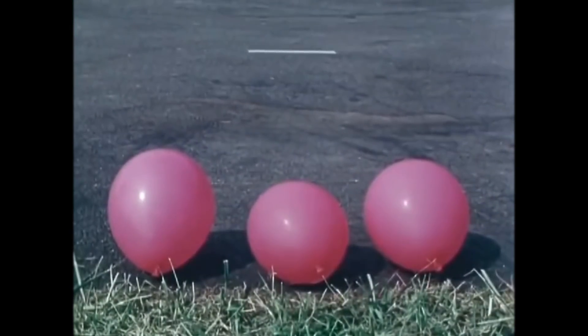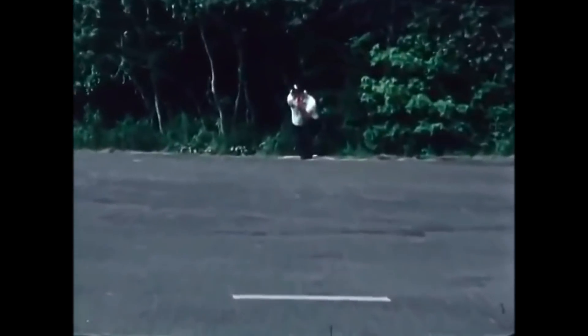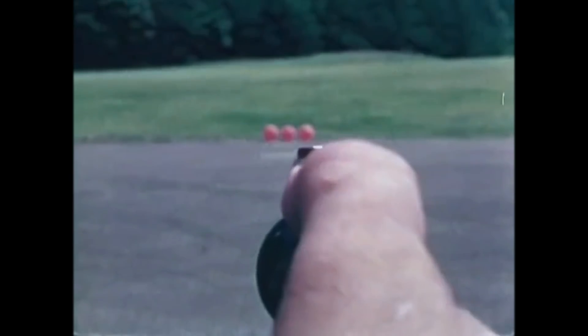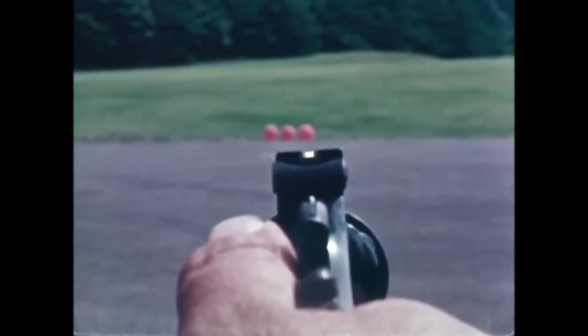With targets at ground level, the instructor aims at the silver tape, a good deal closer than the balloons. Think of one of these balloons as your head, and you may change your evaluation of safe cover from ricochets.